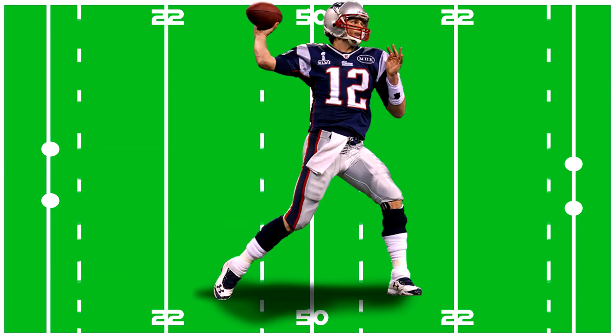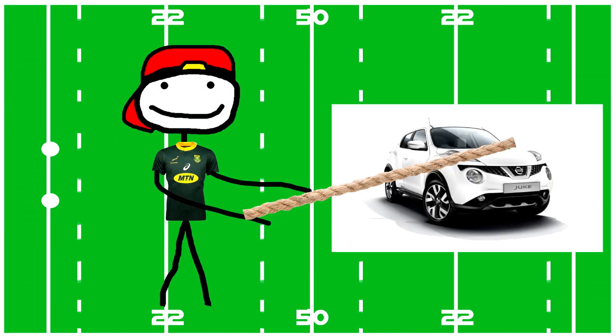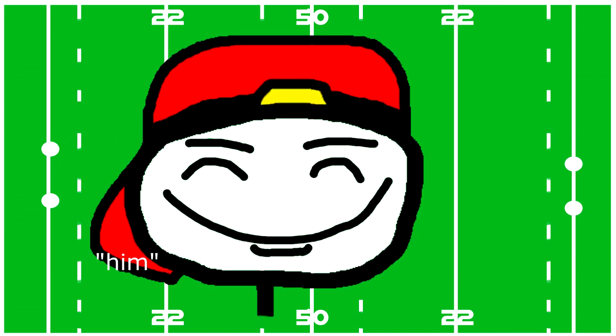Number eight is kind of the quarterback, but a lot more terrifying. His job is to be at the back and every now and then pull a juke and run with the ball. That's it for the big guys.